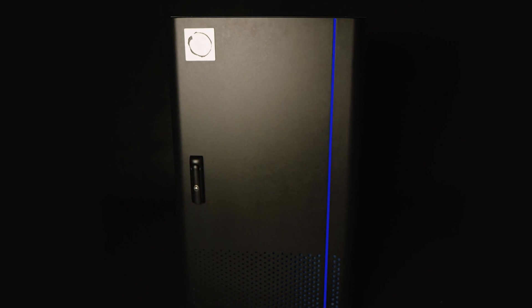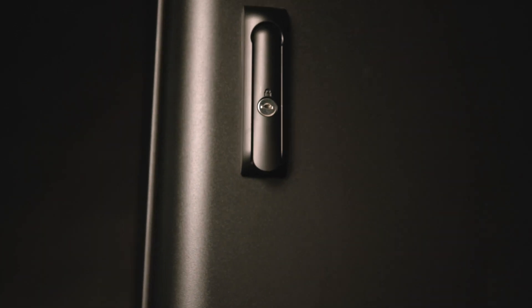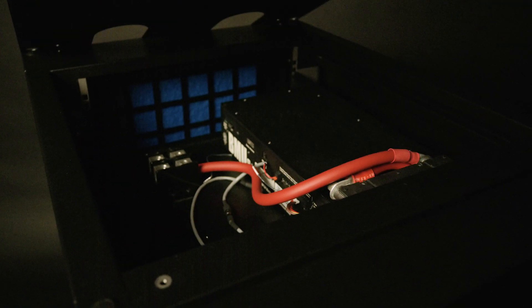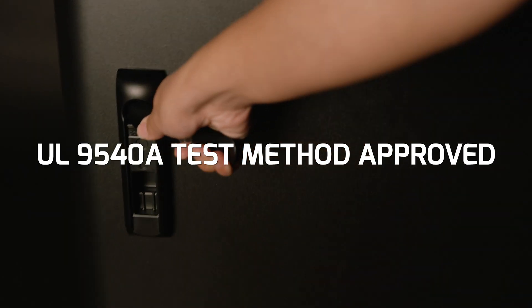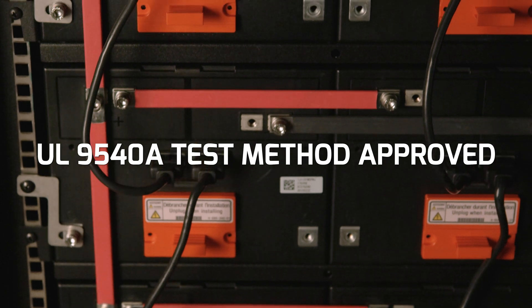We developed a premium product using the latest and safest technology to give you the best possible product now. The Blue Ion HI is dependable, safe, sleek, flexible, and grid-optional. The Blue Ion HI uses the safest battery chemistry that has gone through trusted industry testing and certifications.